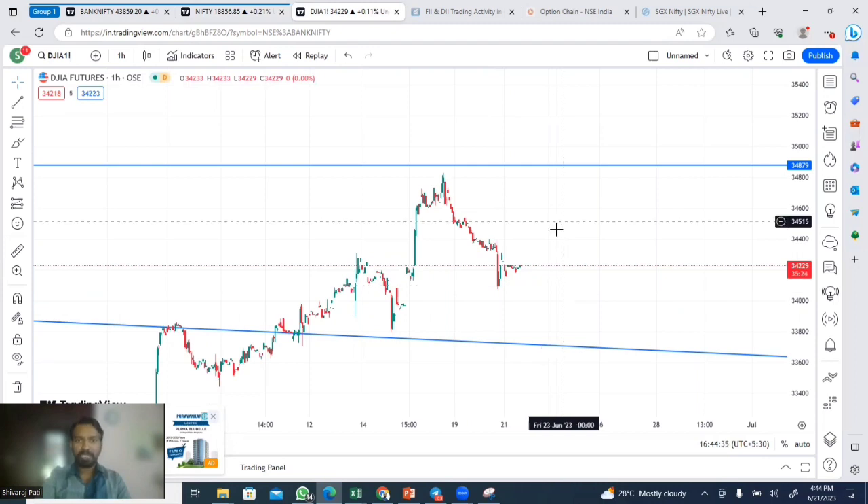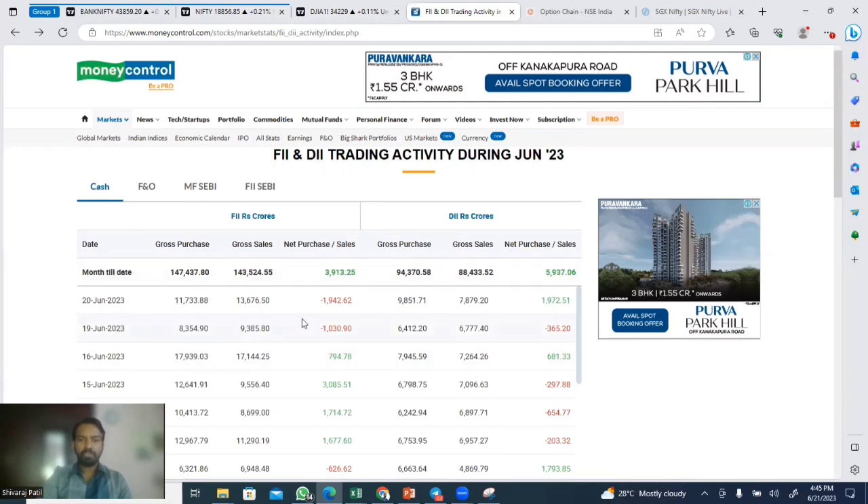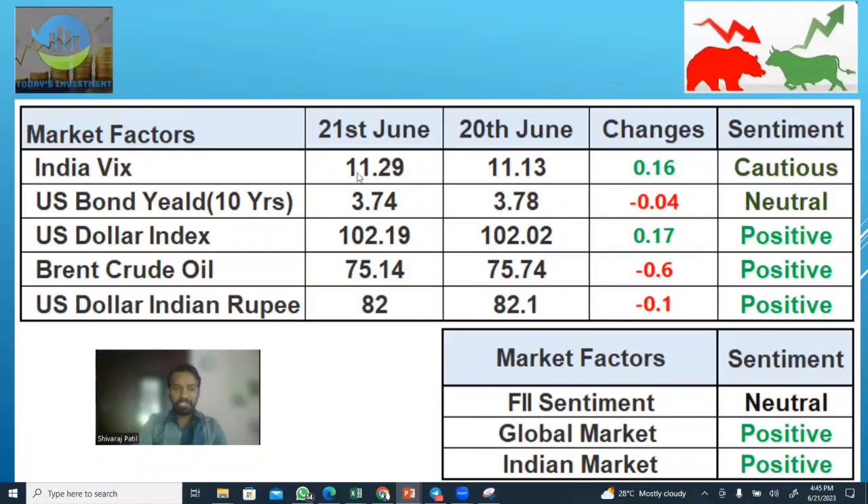We have to check FII data from 19th June and 28th June. This is the best case — we have to check FII data from a neutral perspective. We also have to see other parameters: India VIX Volatility Index, US Bond, and US Dollar Index. Overall, it is positive and neutral. The global market and Indian market overall is positive.